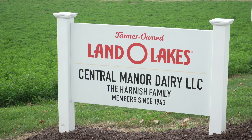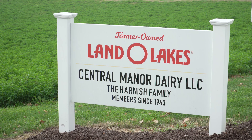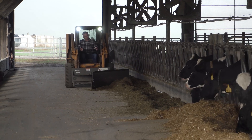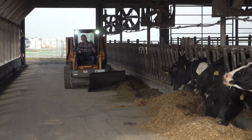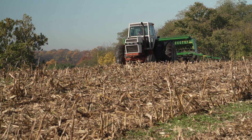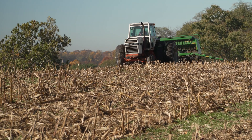Hi, I'm Steve Harnish. I'm a partner here at Central Miner Dairy. We're a 200-cow dairy about an hour and a half west of Philadelphia. I farm here with my brother and my cousin. We're third generation on the farm, and we've got children and parents that are still involved, so it's kind of a multi-generational affair. We milk 200 cows three times a day, farm about 220 tillable acres, so plenty of work to go around.